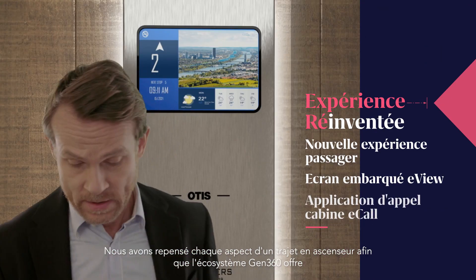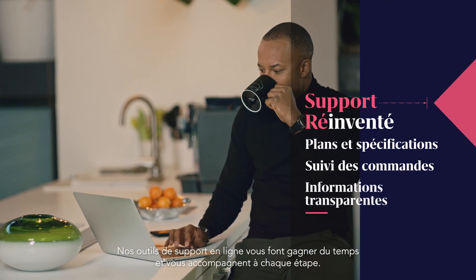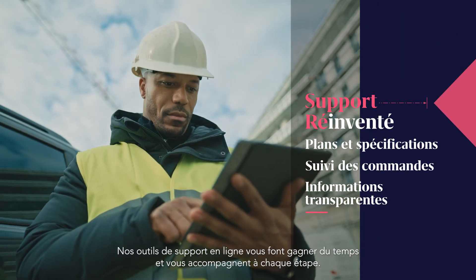We've redesigned every aspect of the elevator journey, so the Gen360 platform now offers a smooth and entertaining ride. Our online support tools save you time and assist you every step of the way.